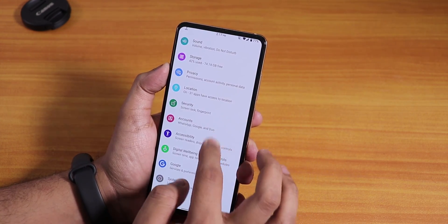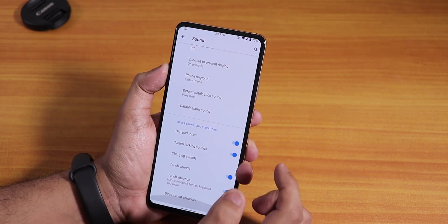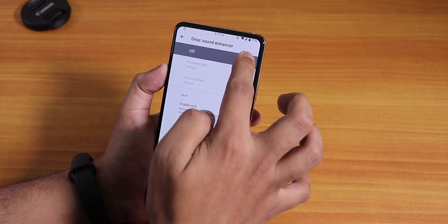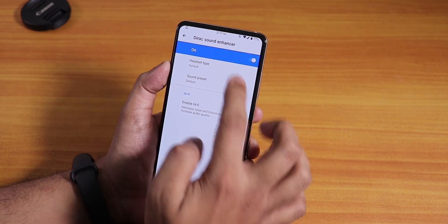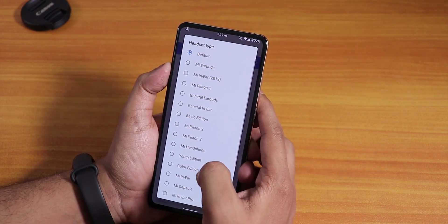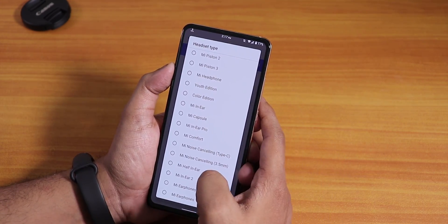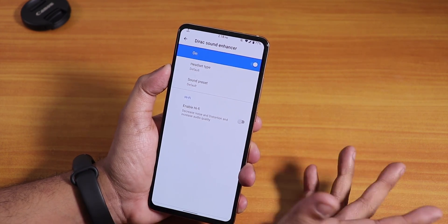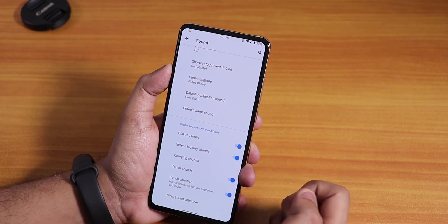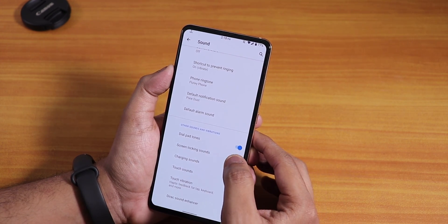In the sound settings under advanced, we have Dirac — you can turn it on if you're not using the ROM's audio effects. In the headset type section there are Me Earbuds, Me Earphones Basic, and other options. Audio Direct actually works, and we also have hi-fi audio. Touch sounds, touch vibration, and screen locking sound can all be disabled.